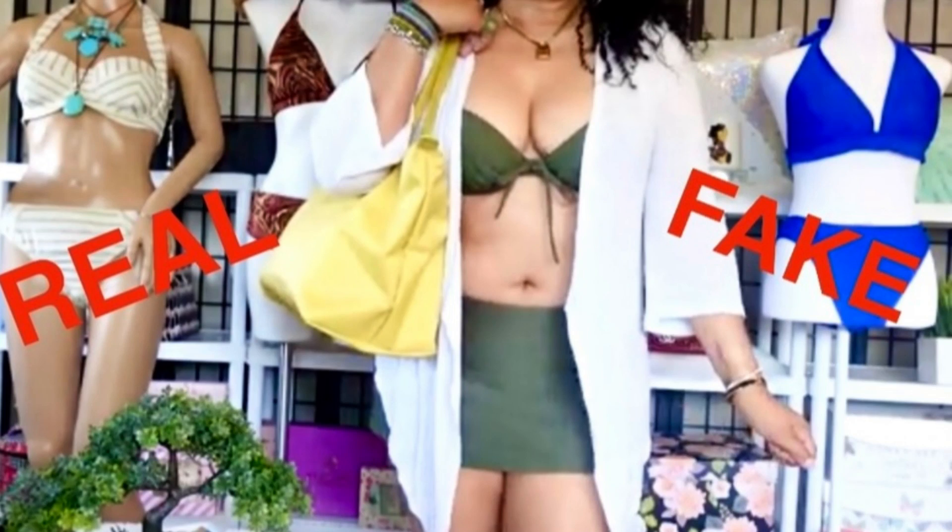You guys know I've been doing the bikini and bag series on my channel. This is a perfect tote bag for the beach. Number one, it's so cute.